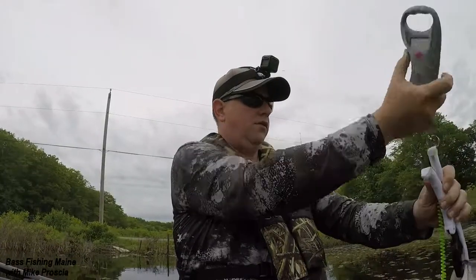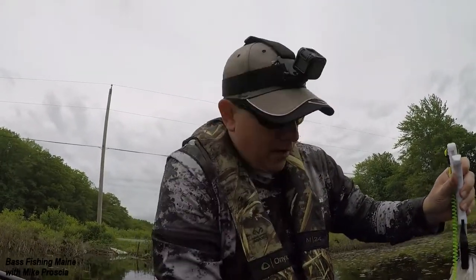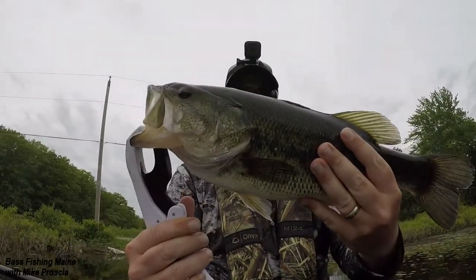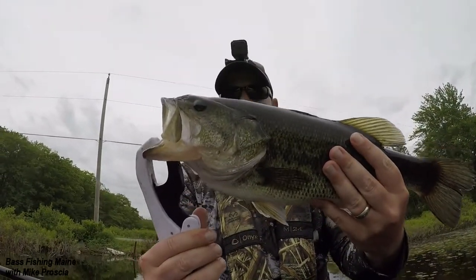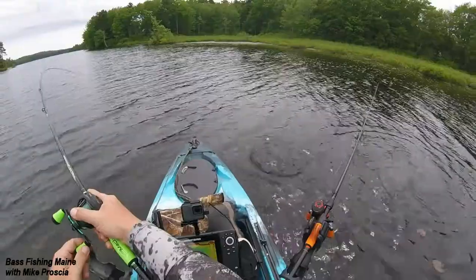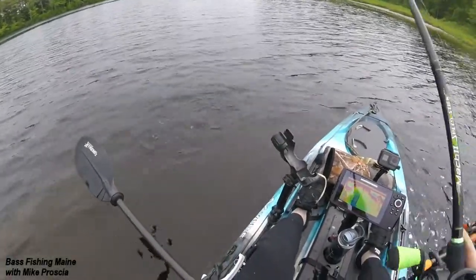Just weighing him up — he's 4.17 pounds and he was right about 20 inches. Definitely a solid chunker. I like it.